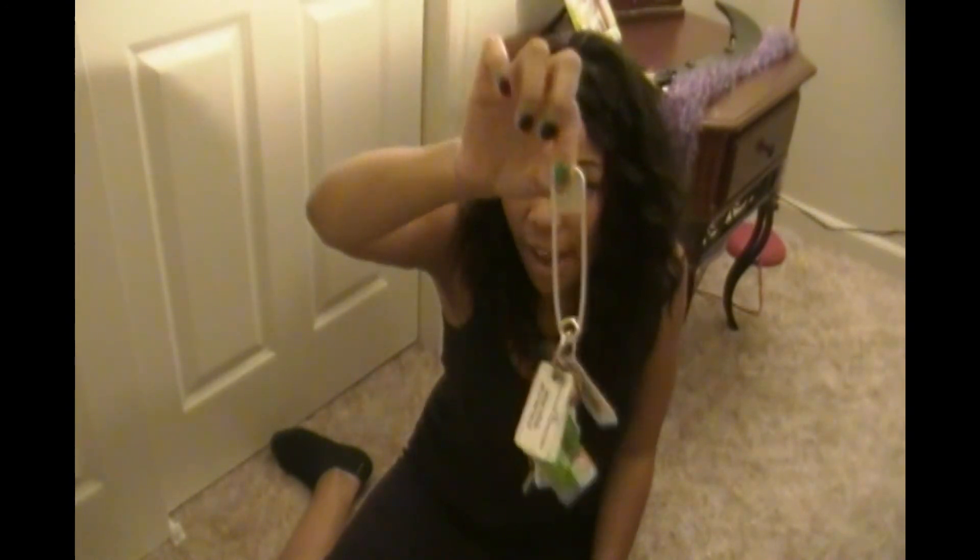And then I have my oversized safety pin that my friend let me have, even though I took it off his keys and hid it, and then he let me keep it. So that was cool.